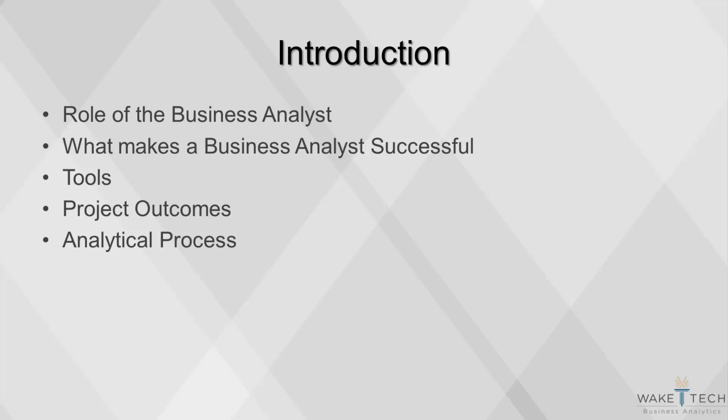This video will cover introductory information about business analytics, including the role of the business analyst, what makes a business analyst successful, and an overview of business analytics tools, project outcomes, and the analytical process.